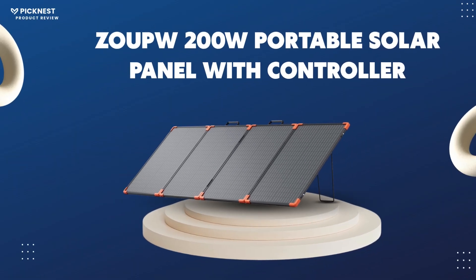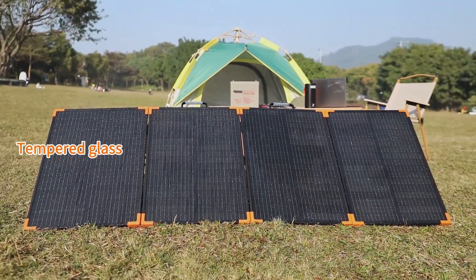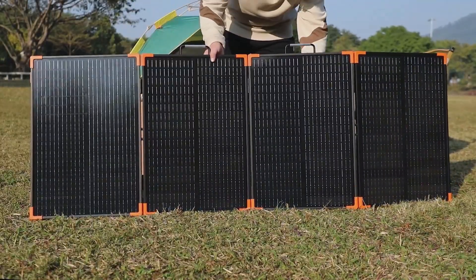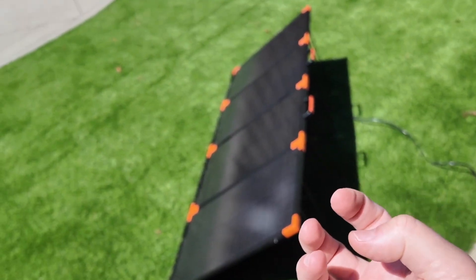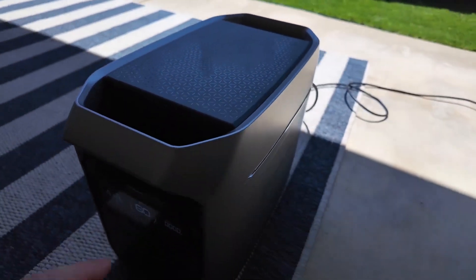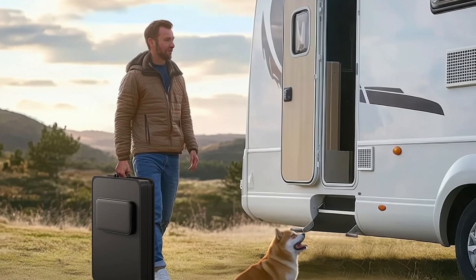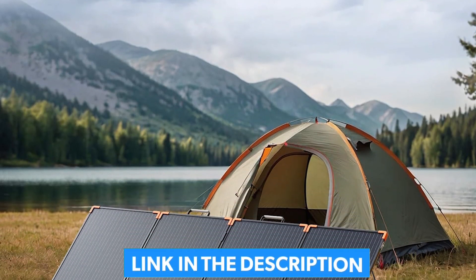Number 4: the ZOUPW 200-watt portable solar panel with controller — best complete kit for RV and car camping. When you need a complete system to charge your RV battery directly, this ZOUPW 200-watt kit delivers. It bundles a high-efficiency panel with a 20-amp PWM controller and a full suite of cables, providing comprehensive protection like overcharge and short-circuit prevention. Its broad compatibility, thanks to the included 5-in-1 solar charging cable featuring XT60, Anderson, and DC connectors, makes it a reliable, no-nonsense solution right out of the box.